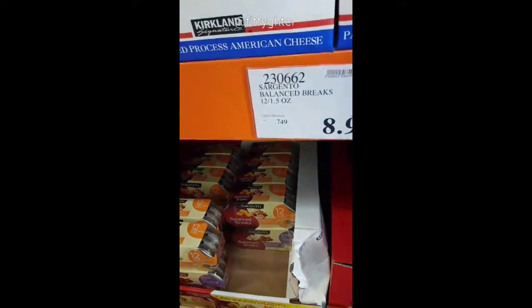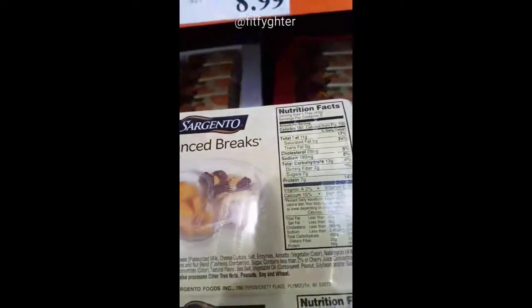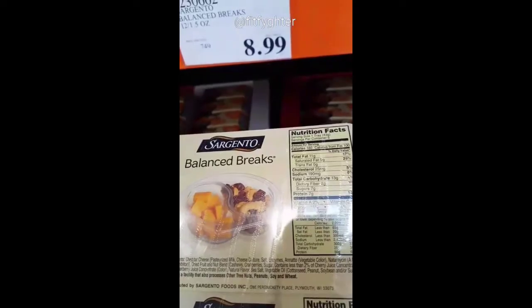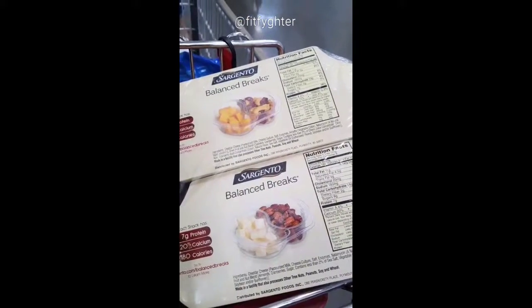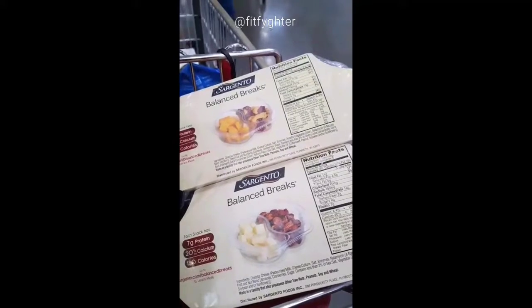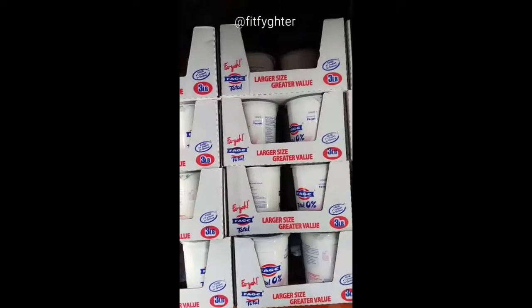Even though it's processed, the Sargento Balance Breaks are amazing. It's a 180-calorie snack — you get healthy fats from cheese and cashews and a little sugar. These are great because you can eat them as a snack, but you can also throw them into a salad and have instant toppings. Fantastic deal.